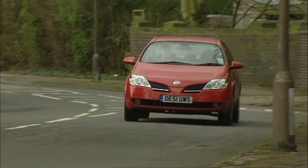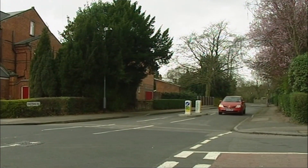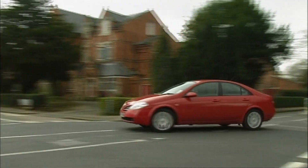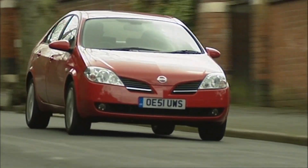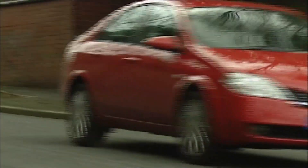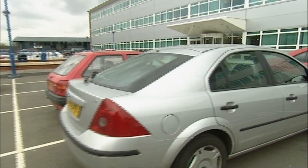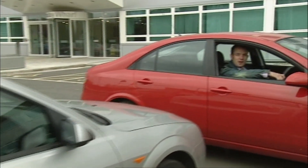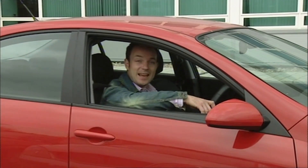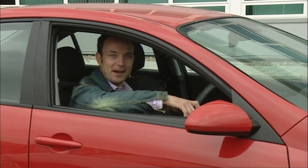Nissan have focused on the things that really count in this neck of the woods, like design, practicality and attention to detail. It brightens up suburbia far more than the run-of-the-mill Passats and Vectras, and is a far more interesting proposition than the Mondeo. The Primera may be just another four-door saloon, but it's the first one in ages that makes mundane everyday driving interesting. And it's got a rear view camera.